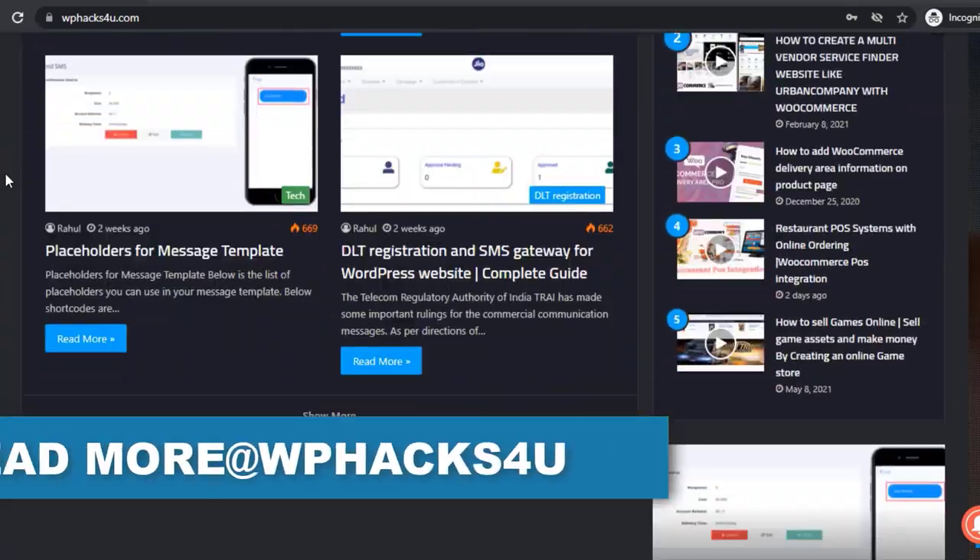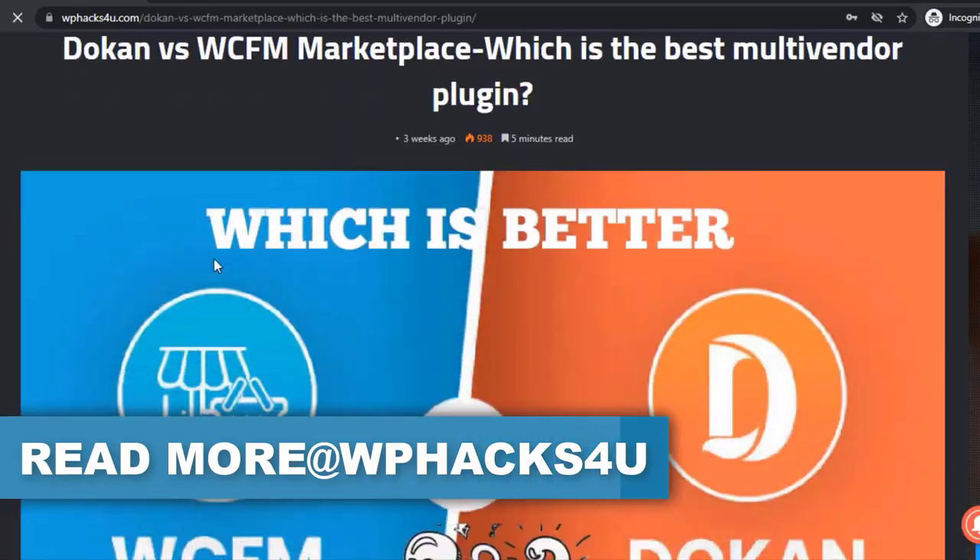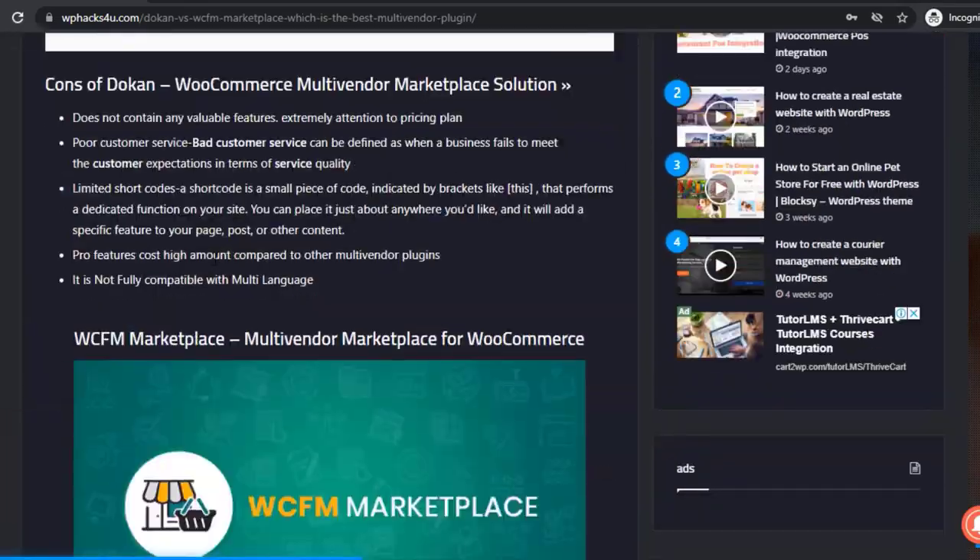You can watch all our videos and articles at WP Hacks For You for free. Thank you for watching.